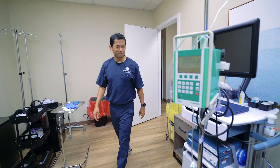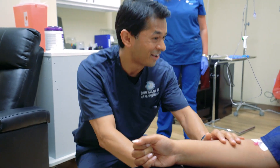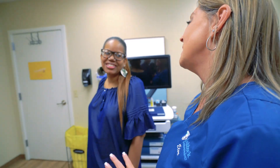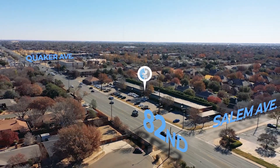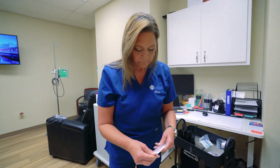Why choose Lubbock Infusion Therapy? We offer a very safe, convenient, and comfortable environment. We provide a more cost-saving benefit compared to other centers and other hospitals. You will have your own personal nurse navigator to guide you through the process from beginning to end. We are easily accessible in South Lubbock, and we have expertly trained, dedicated infusion nursing staff.